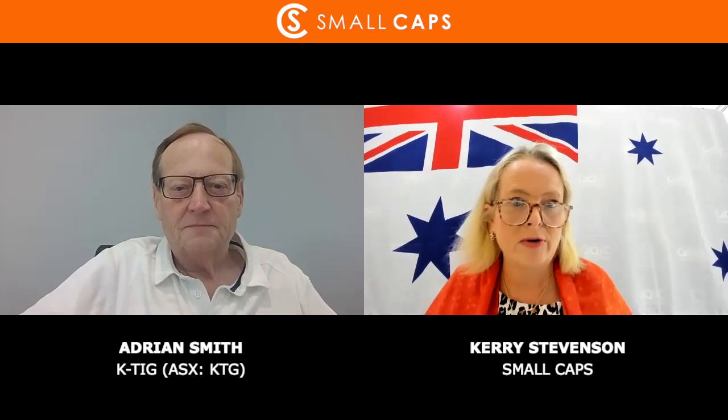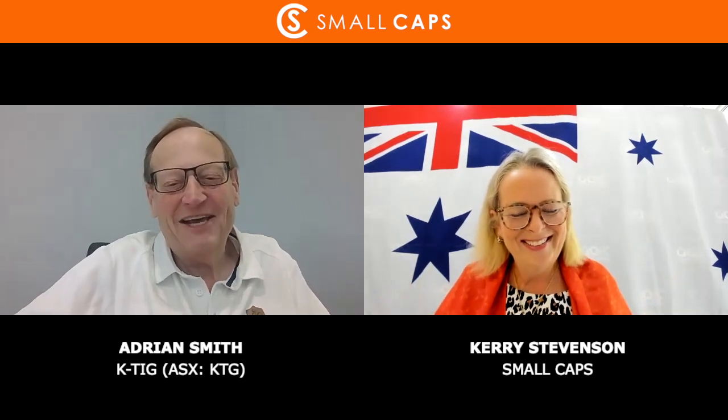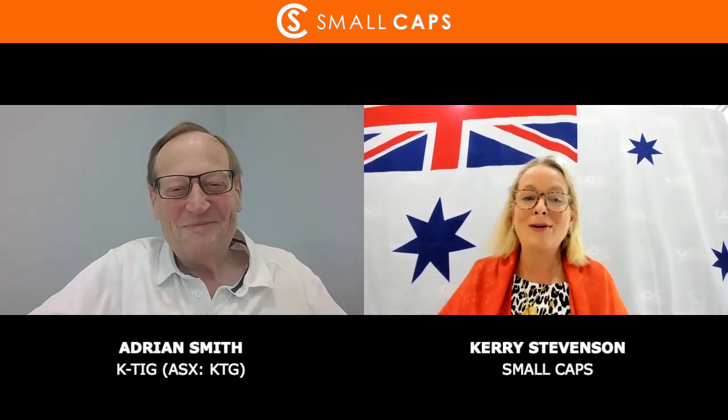You said 10 years - it's been a long time in the making, but you're now listed, you're funded, and you're ready to go out and do that sales acceleration and development process. Before we get into markets - you manufacture down in Adelaide, so ladies and gentlemen, this is an Aussie manufacturing success story. 100% manufactured in Adelaide and shipped around the world. We need to upscale manufacturing here in Australia, so well done.